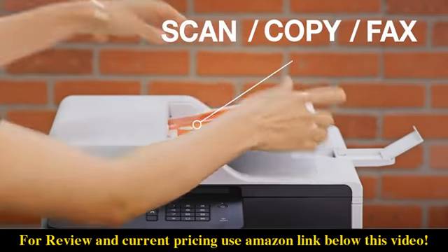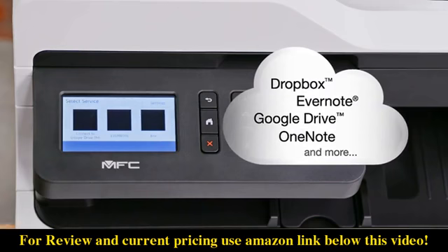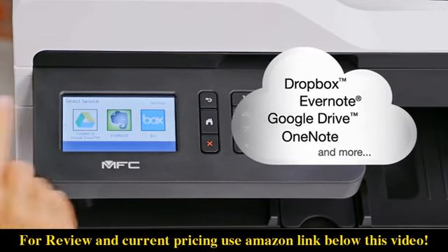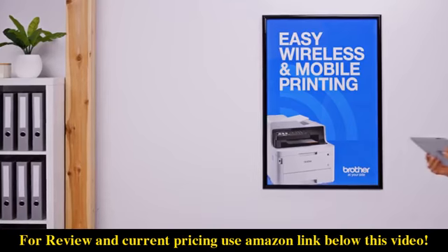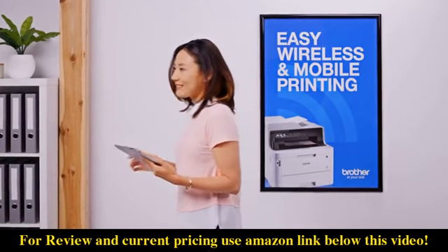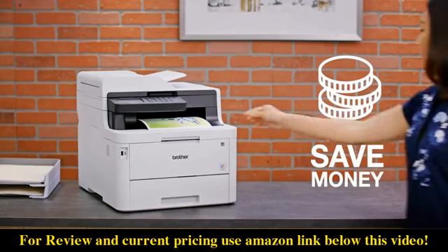The automatic document feeder lets you scan, copy, or fax stacks of documents. Brother all-in-ones offer intuitive connection to popular cloud applications via the 3.7-inch color touchscreen, easy wireless connectivity, and mobile device printing and scanning.